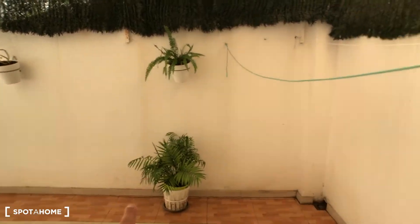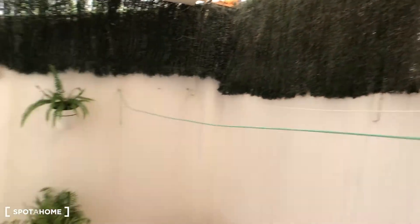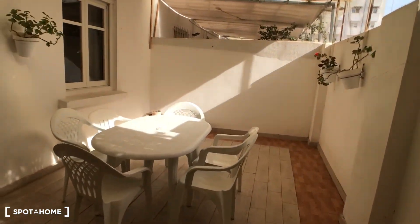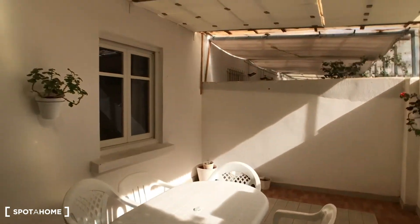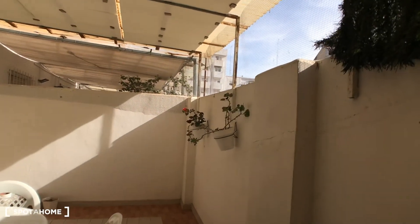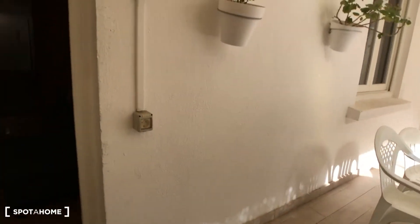As you can see, we have plenty of space on the balcony. There are some plants here, you can also put your clothes to dry, and we have a table with a lot of chairs. This is the balcony of the living room.